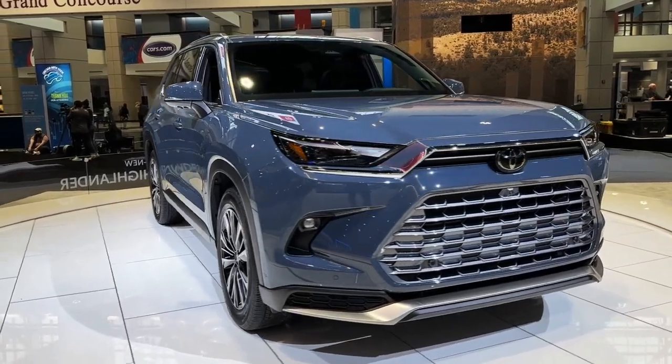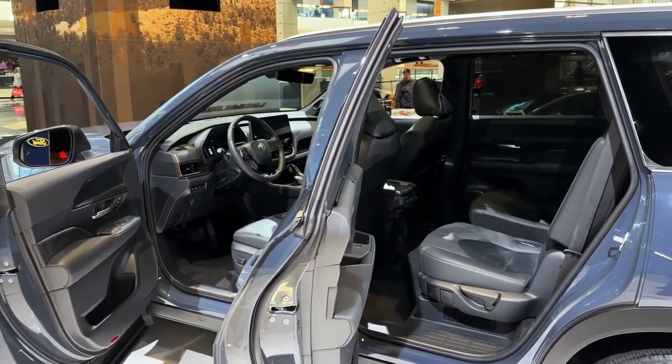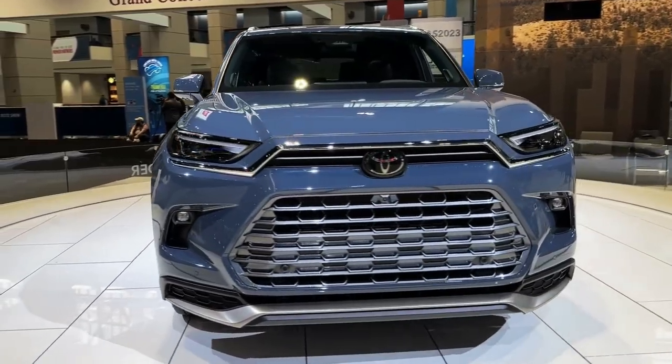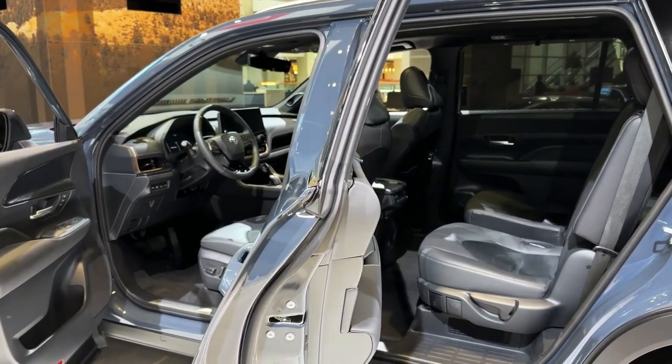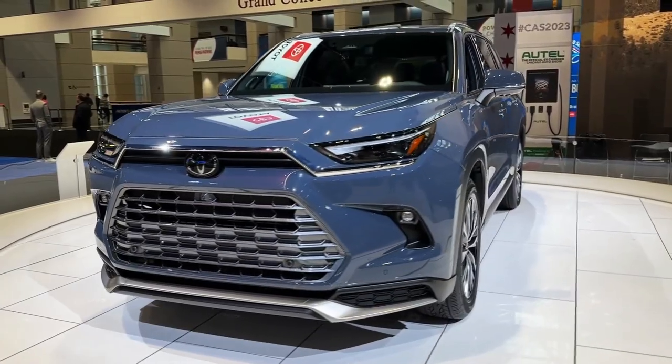Hello auto lovers, welcome back to Auto Universe channel. We hope you guys are in good health. Today we're going to show you a 2024 Toyota Grand Highlander walkaround and review, explaining the details of the car. We hope you guys enjoy it. Please don't forget to subscribe for more videos — thanks for watching.